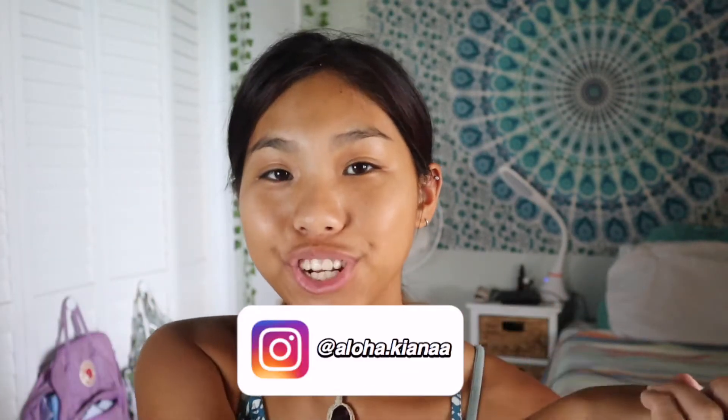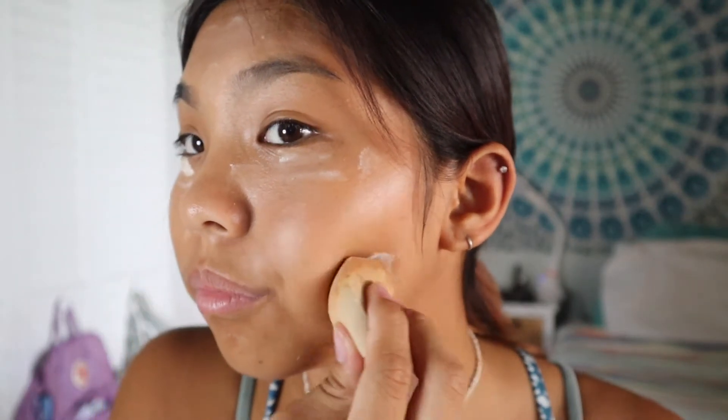Hey, welcome back to my channel! Today is gonna be like a natural look, a little get ready with me. I'm gonna go in with the powder — we're just gonna place the powder. I don't really know what to do with the powder to be honest. I just know that you put it like wherever you put the concealer, I think. You know what, we're just gonna pat it all over our face. It is a mattifier, it just mattifies your face.